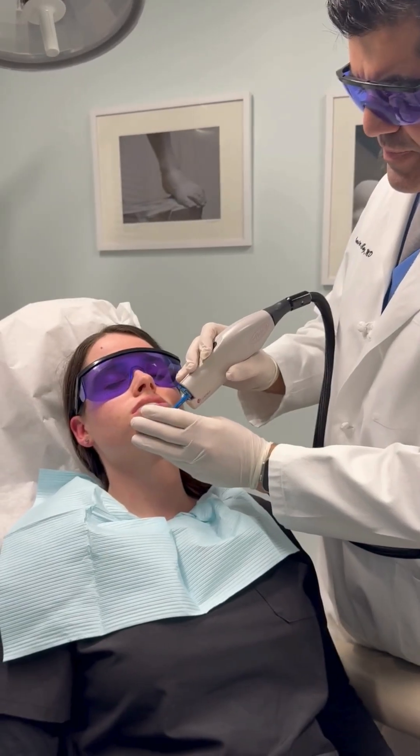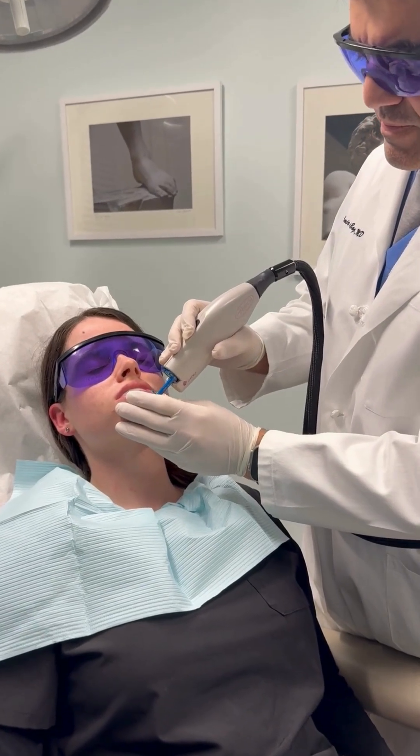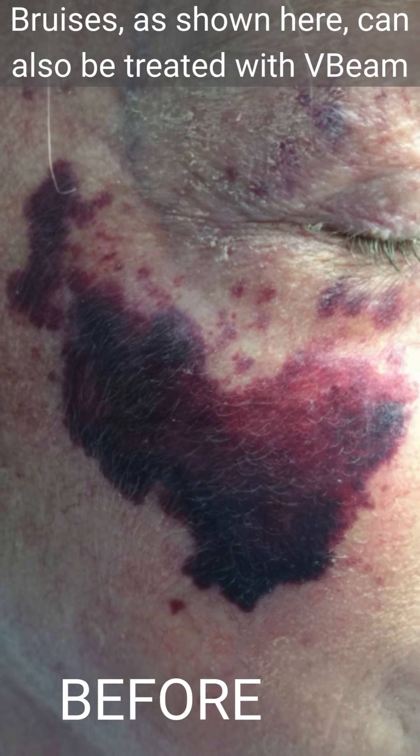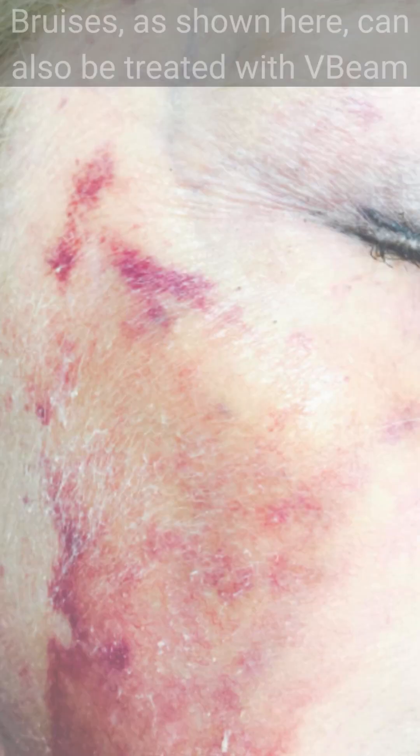You may have heard of these birthmarks like port wine stains. They happen when blood vessels form abnormally and create this reddish-purplish discoloration of the skin.